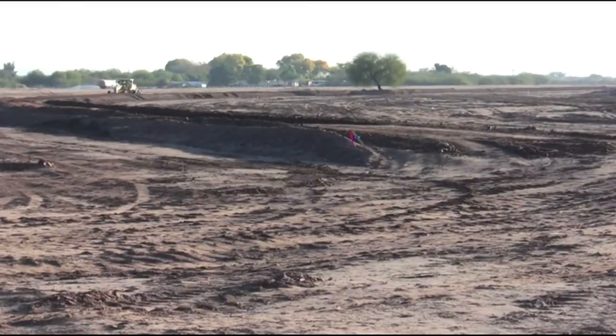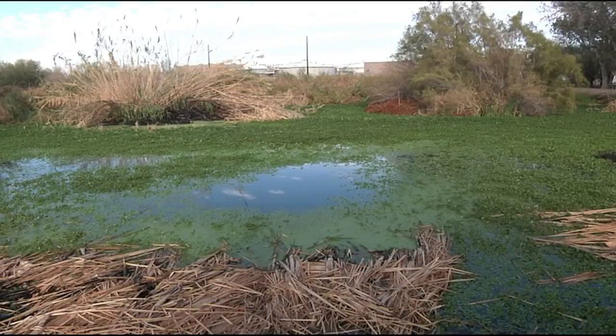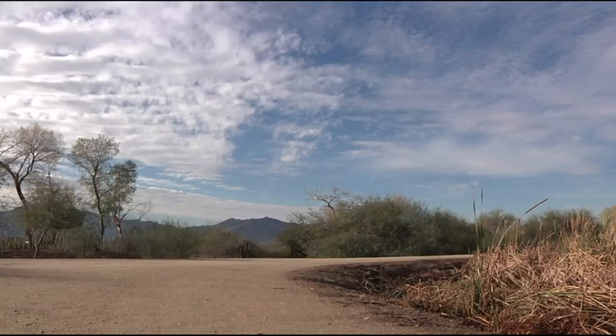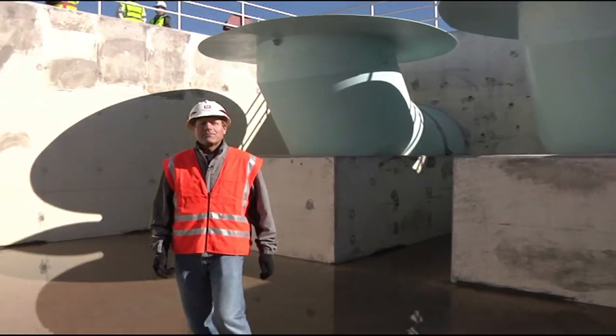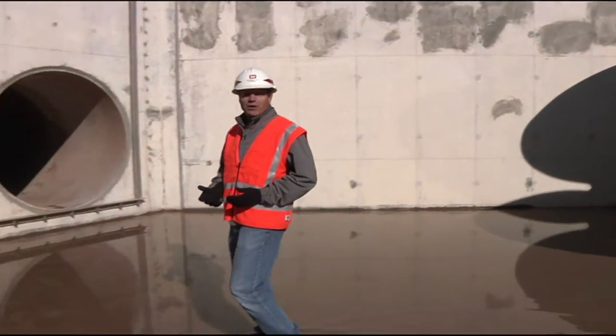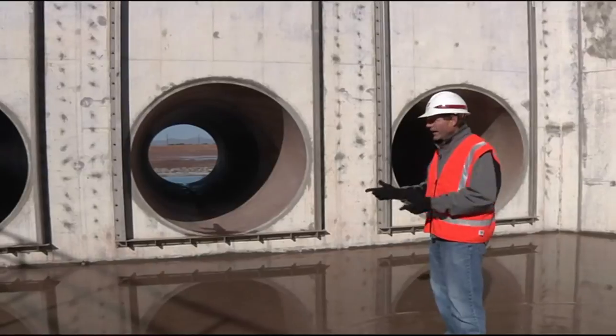But what does it take to go from an expanse of open desert land to a lush green space where ducks and hawks can live together with beavers and bobcats? In a word, it's water. An average of 80 million gallons of treated wastewater per day will pass through this influent junction structure, bridging the gap between society's waste and nature's needs.